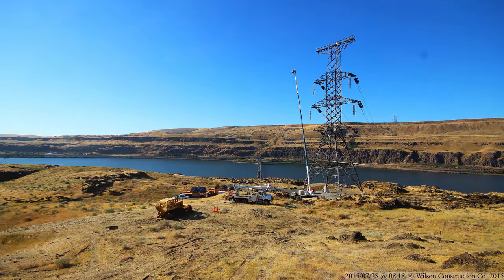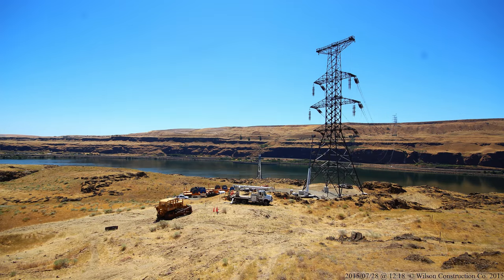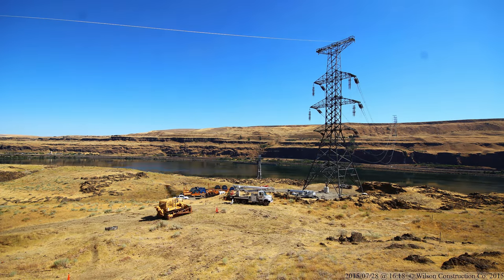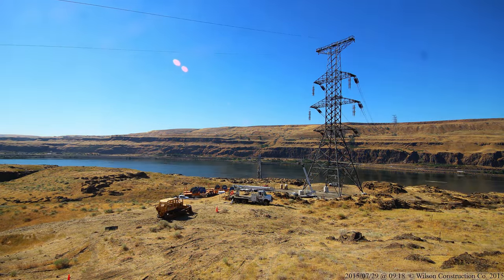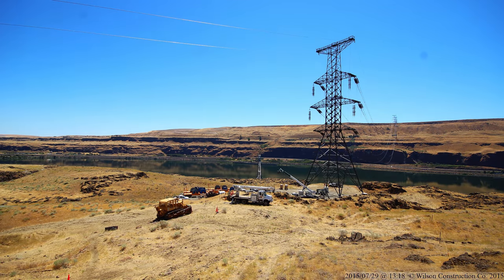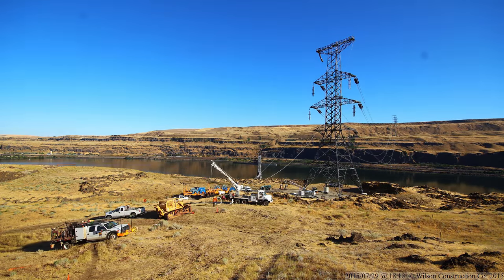For the final step of the river crossing, two OPGW static wires are pulled and dead-ended at the tower. Notice the linemen working on the platform at the top of the tower. The OPGW static wires are the highest ones on the tower, where they provide protection from lightning strikes. With the six conductor bundles spaced and the fiber and static pulled, the river crossing is complete.